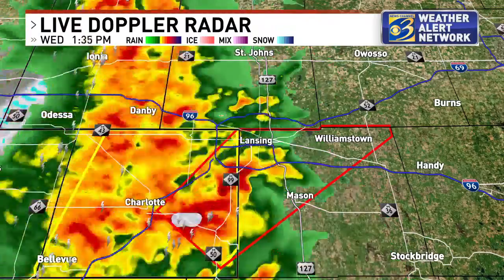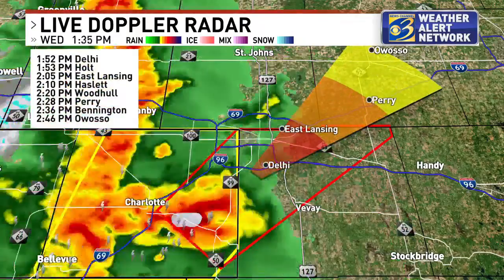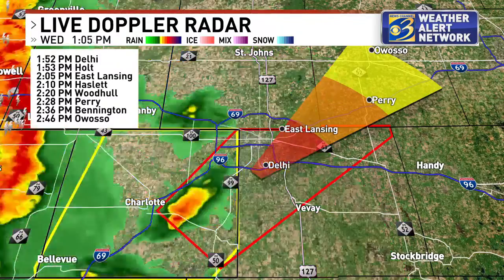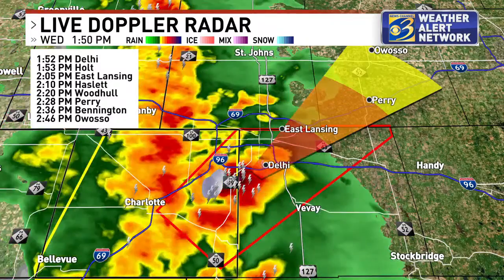This cell is just now on the south-southwest side of Lansing. We'll show you the storm track with the motion here — about 35 to 40 miles per hour. Delhi, I want you in your safe spot. Holt, the east side of Lansing, Hazlet, Woodhall, and eventually Perry — that'll take us through the 2:20 and 2:30 time frame.